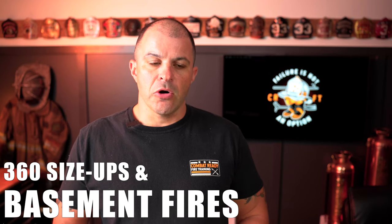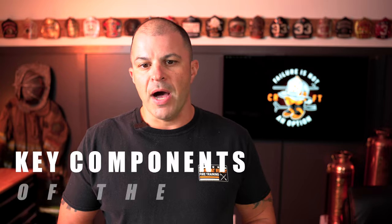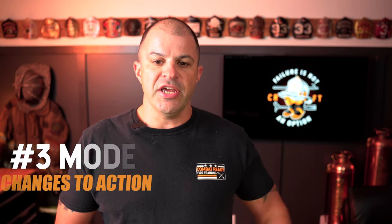One of the key things that has to be done early in any fire to be successful, but especially at a basement fire, is getting an early 360. We talk a lot about 360 size-ups and other initial size-up reports extensively in our first-in size-up reports program. A good 360 should contain at minimum an update on conditions, the location of the fire, what the building is sitting on, our operational mode, and any changes in our actions.